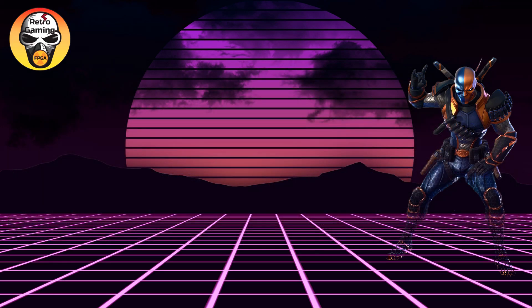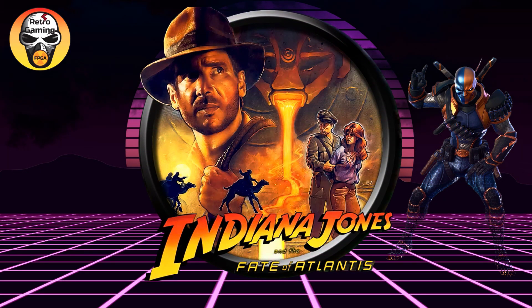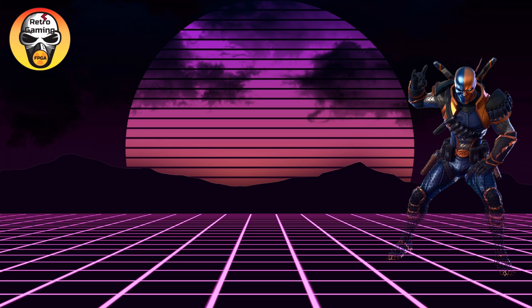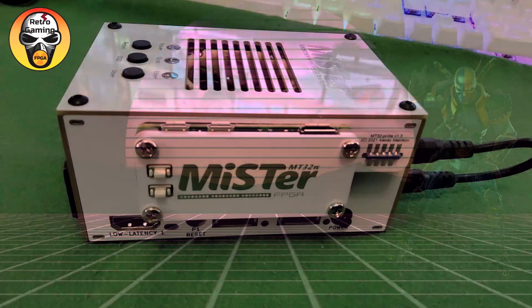The inaugural game chosen for this honor was Indiana Jones and the Fate of Atlantis. This will be the first of several games we plan to release that take advantage of the wonderful audio capabilities of this add-on.